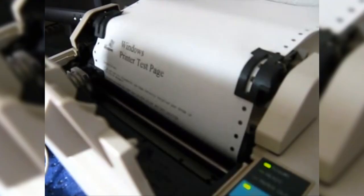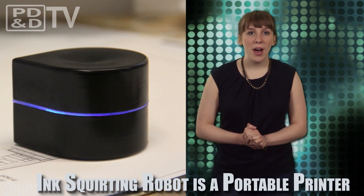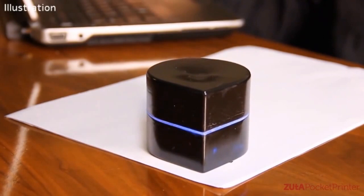While technology has become more mobile, there's one device that hasn't: the printer. That is, until now. The Mini Mobile robotic printer is only 10 centimeters high and 11.5 centimeters in diameter.